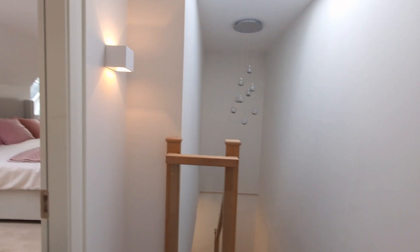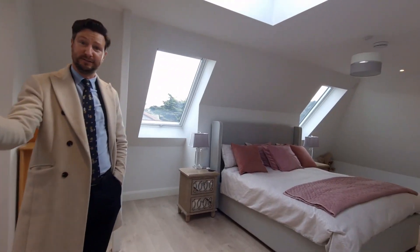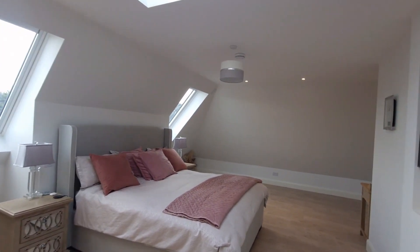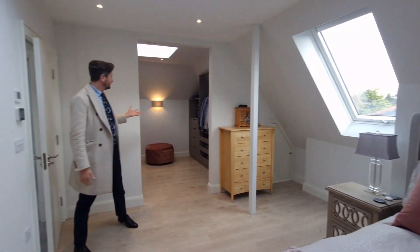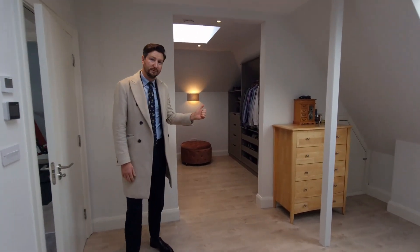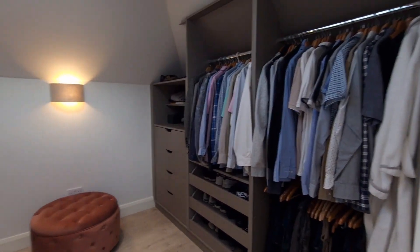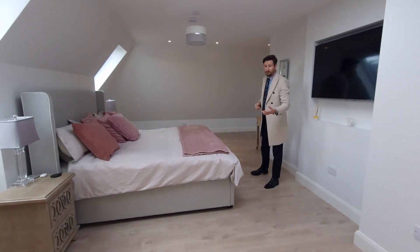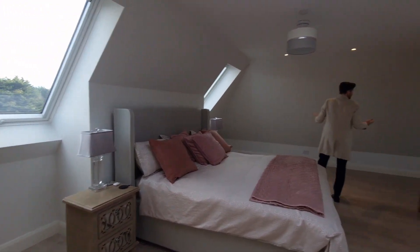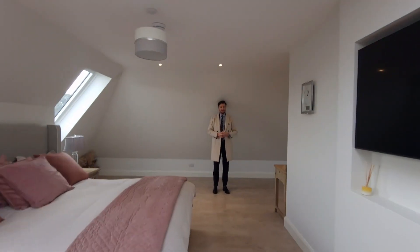And then this room is just exceptional — it accommodates the whole top floor. This is your master suite. Plenty of room, stunning walk-in open wardrobe. The light is exceptional — you have large Velux windows, additional skylights above, lovely flooring. It's just so vast, it's really an exceptional space, and the ceiling height is fantastic.